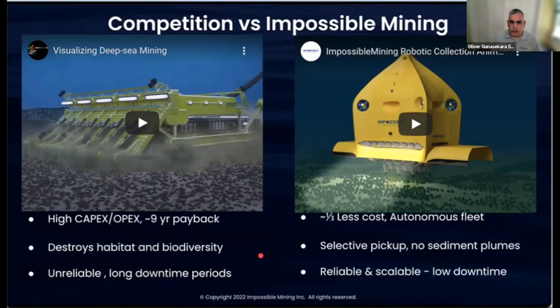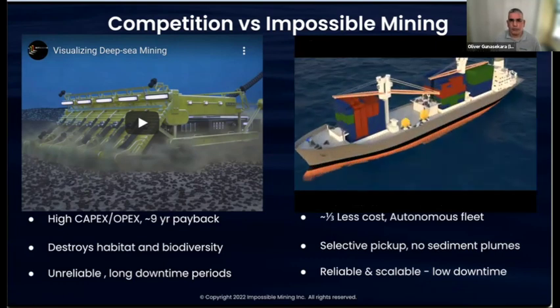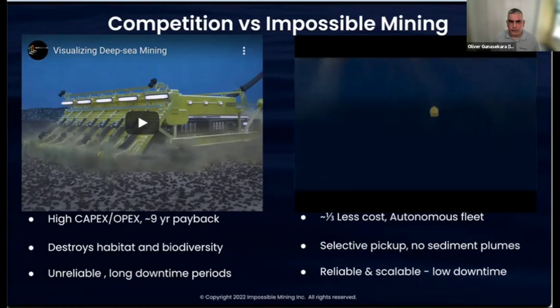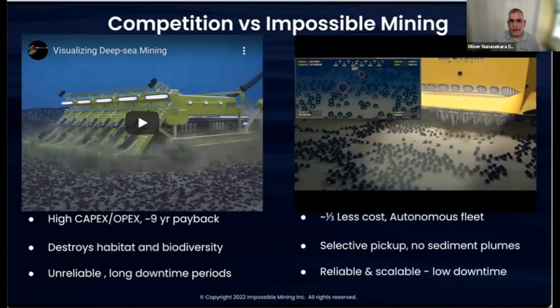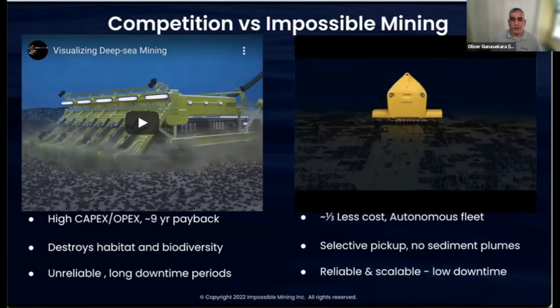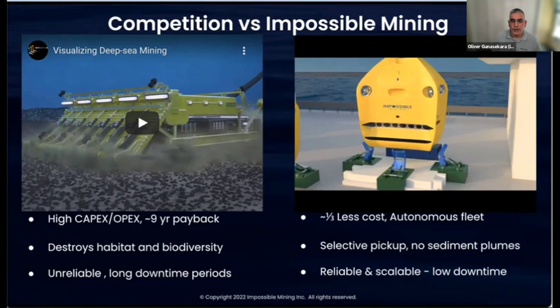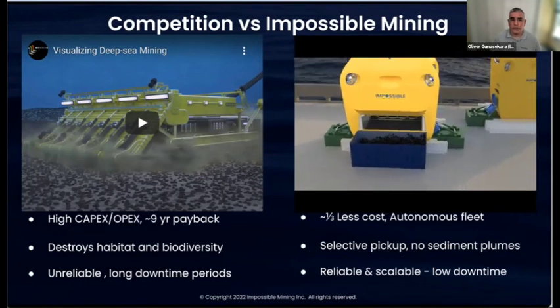What we're building is fully autonomous robots launched from a traditional shipping container vessel. They have a battery pack and a built-in buoyancy engine that allows them to go up and down. Once they reach the seabed, they don't actually touch it — they use the buoyancy engine to maintain neutral buoyancy and use cameras and AI to selectively pick up rocks, avoiding any that contain life such as sponges or corals. We also leave behind a certain percentage to maintain the habitat. Once the payload is full, the buoyancy engine adjusts to make the vehicle float to the surface, where it's recovered, the payload is emptied, the battery pack swapped, and the vehicle redeployed.